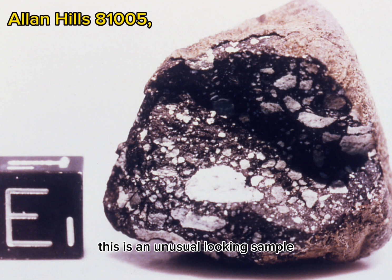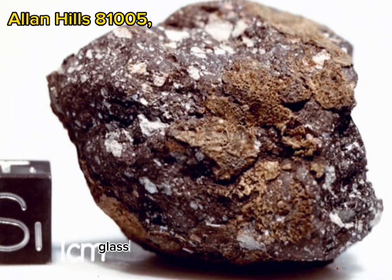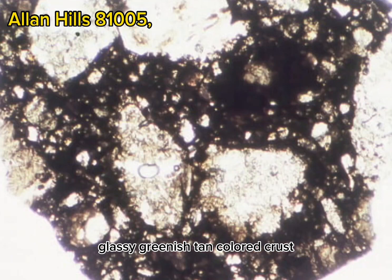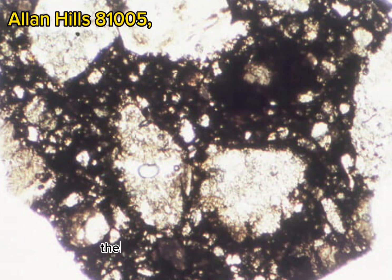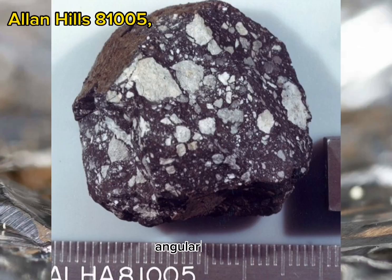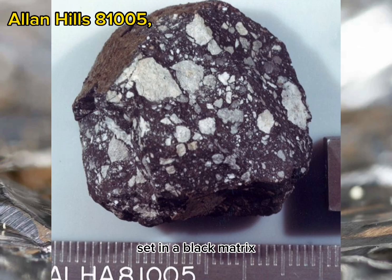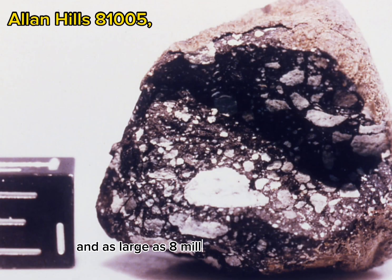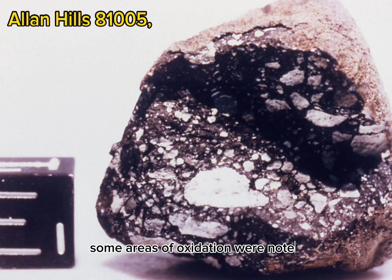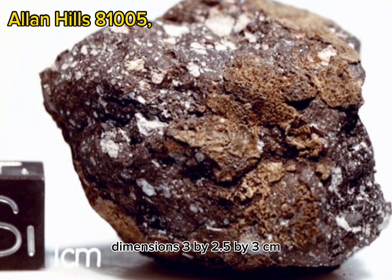Physical description: This is an unusual looking sample. Flow marks are apparent on the exterior, which is covered with a pitted, glassy, greenish-tan colored crust. Immediately underneath this crust, the surface is a dusty gray color. The interior consists of abundant angular clasts which range in color from gray to white, set in a black matrix. The clasts range in size from submillimeter up to 8 millimeters in diameter. The sample is very coherent. Some areas of oxidation were noted. Dimensions: 3 x 2.5 x 3 centimeters.